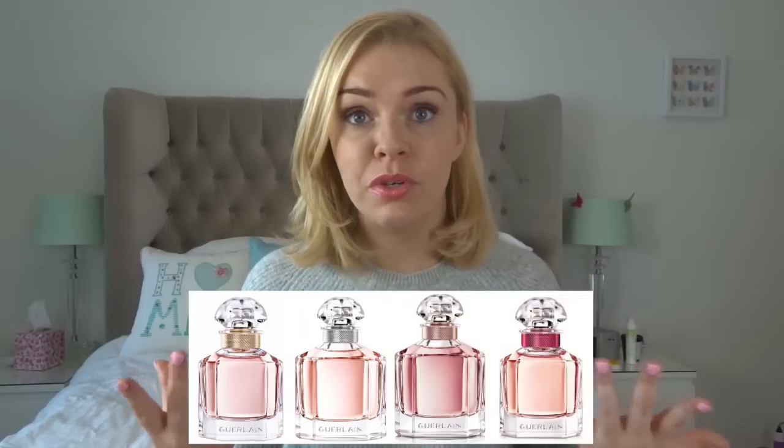Mon Guerlain has been out for a few years now and various flankers and versions have come out. There are four in total that you can buy now, along with the body lotion and the shower gel. Angelina Jolie has been the face of the perfume since its launch in 2017 and continues to be on all their campaigns.